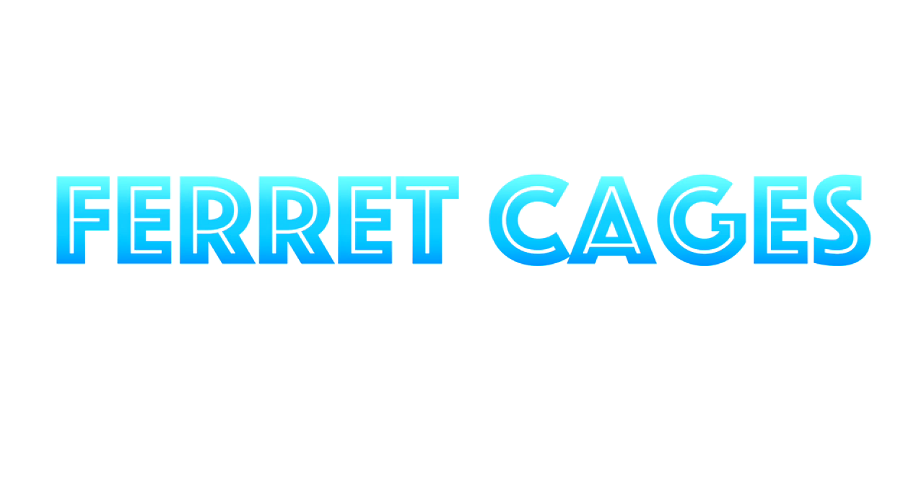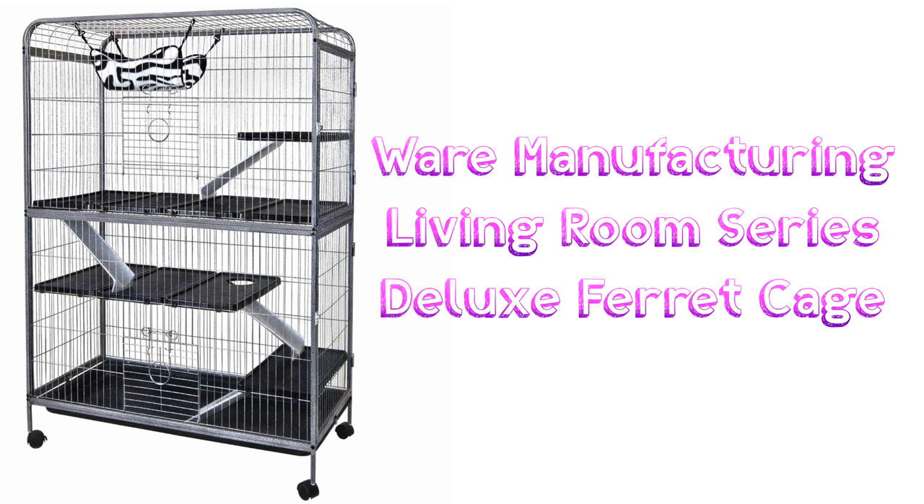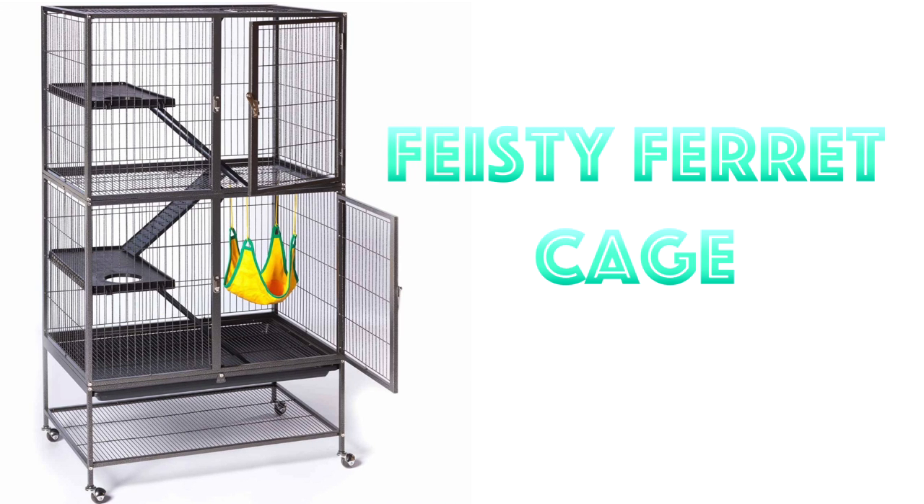Now going on to Ferret Cages. There are quite a few suitable ferret cages for rats — just keep in mind most will need meshing as bar spacing tends to be over half an inch. For US and Canada a great one is the Ferret Nation Double Unit. This is huge, offers plenty of ground space, lovely height for bar climbing, and levels to explore on, but the bar spacing is over half an inch so it will need meshing. Another one is the Ware Manufacturing Living Room Series Deluxe Ferret Cage. This offers a good amount of ground space, plenty of levels, and lots of bar height for good climbing — a great suitable rat cage. Lastly is the Feisty Ferret Cage. It is a great size, offers lots of bar height and comes with levels, but the bar spacing is too big so it will need meshing. Other than that it would make a lovely rat cage.